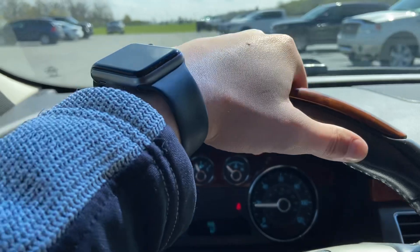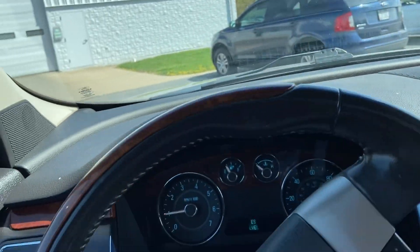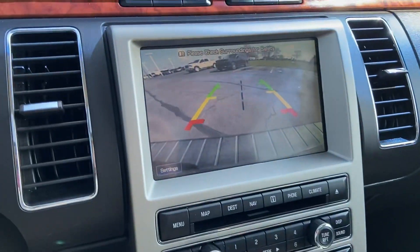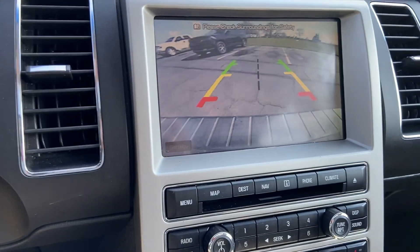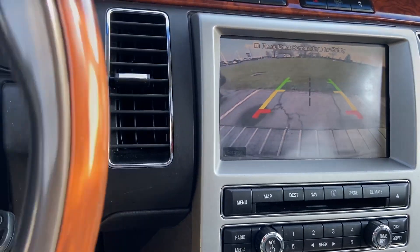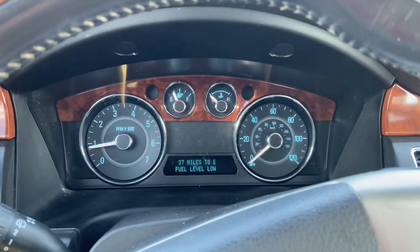I'll go ahead and park this. If you have any additional questions or if there's any more information that we can provide for you, just let me know. Backup camera here, you can see. Don't judge the parking job. That is the 2010 Flex — let me know your thoughts. Thank you.